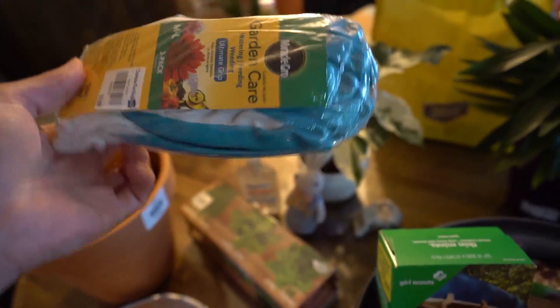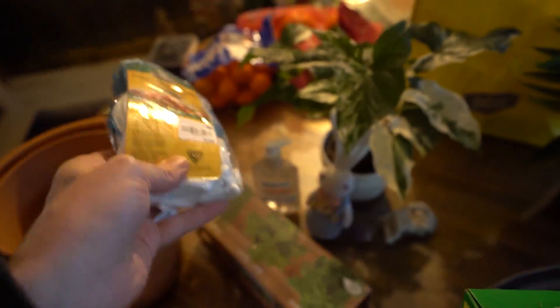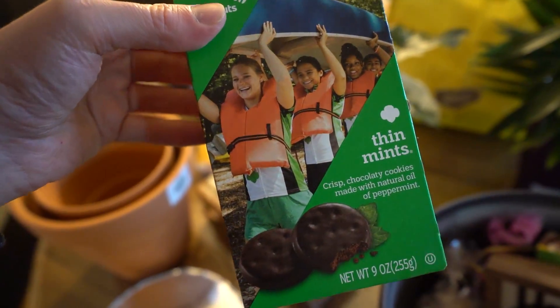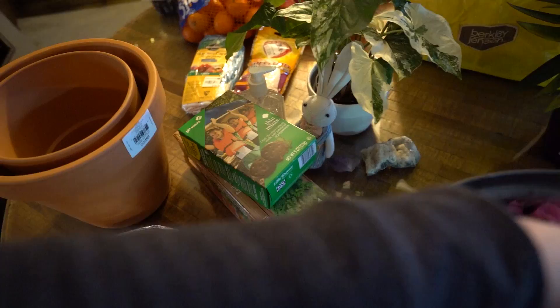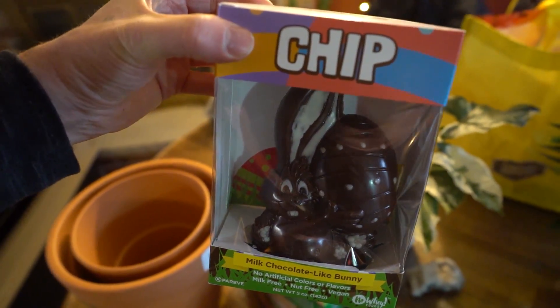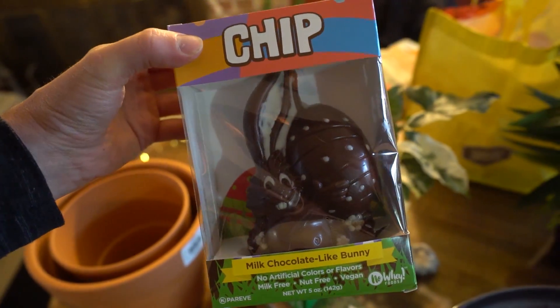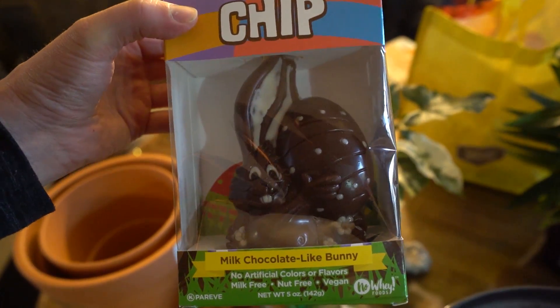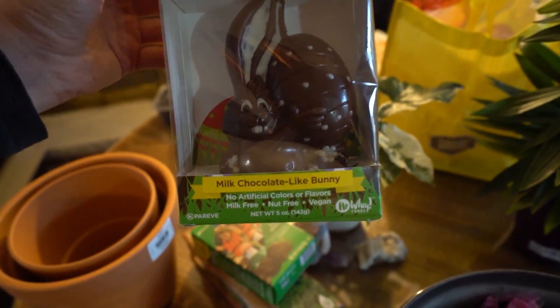And here's some gloves, in case you have to garden. And we got some Girl Scout Thin Mints — Thin Mints are always vegan. And over here we got Chip. This is from the company No Way Chocolate, it's an all-vegan company, and they have these allergen-free chocolates. This is a chocolate Easter bunny that is vegan.